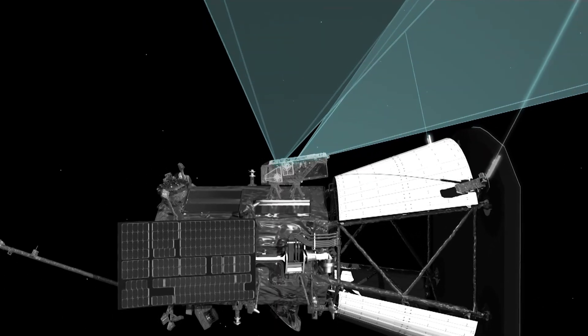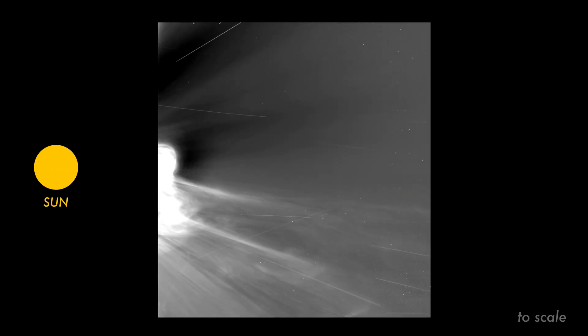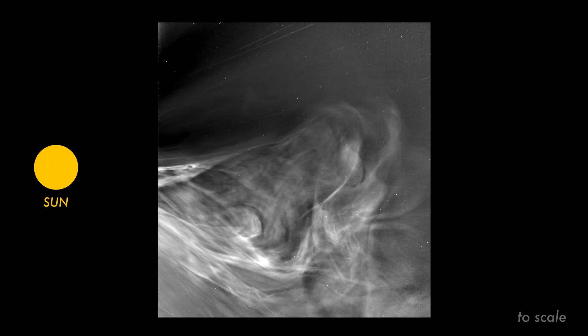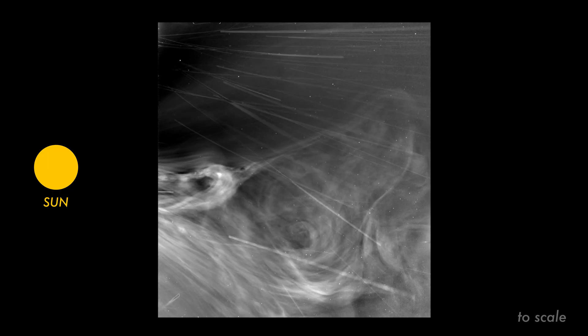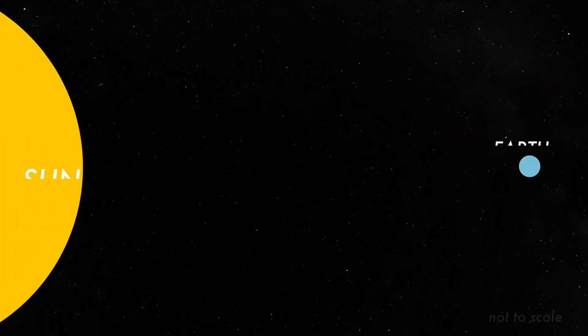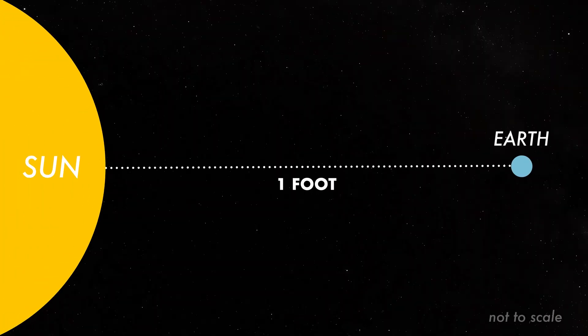WISPR doesn't look at the sun directly. Instead, it captures solar material just as it comes off of the sun. When it took these images, the spacecraft was only 3.8 million miles from the sun's surface. If Earth and the sun were one foot apart, Parker Solar Probe was about half an inch from the sun.